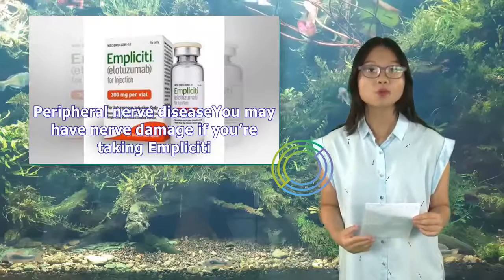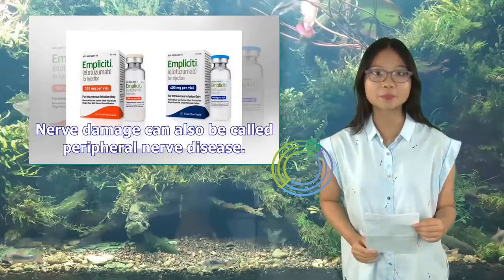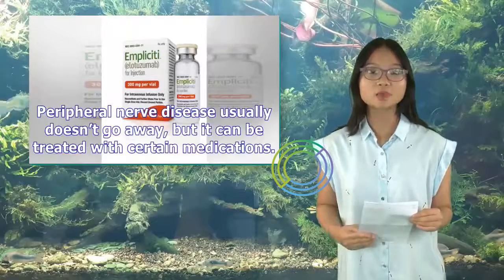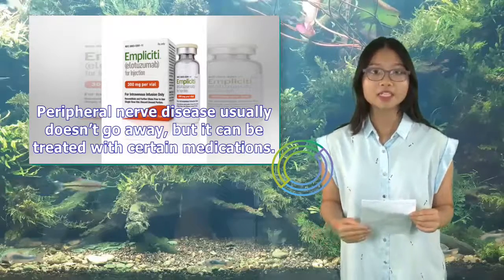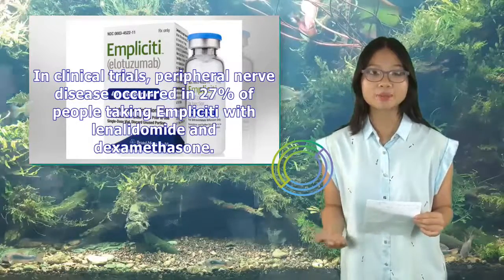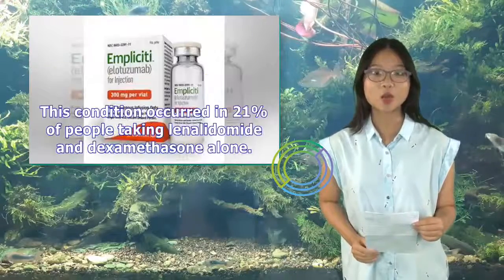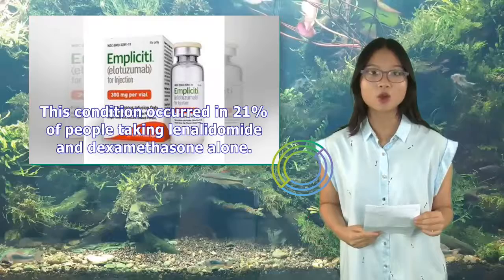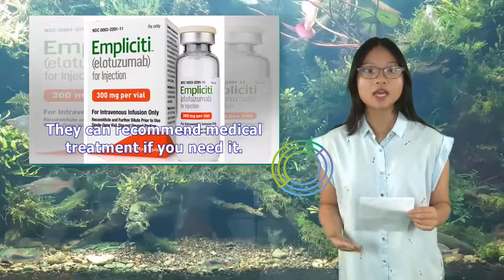You may have nerve damage if you're taking Implicity, also called peripheral nerve disease. This condition can cause weakness and pain that usually occurs in your hands or feet. Peripheral nerve disease usually doesn't go away, but it can be treated with certain medications. In clinical trials, peripheral nerve disease occurred in 27% of people taking Implicity with lenalidomide and dexamethasone, compared to 21% of people taking lenalidomide and dexamethasone alone. Talk with your doctor if you have symptoms of peripheral nerve disease.